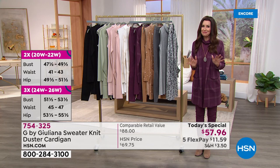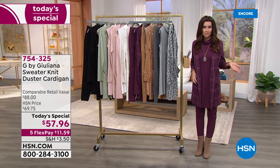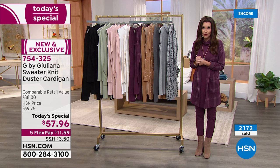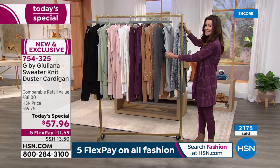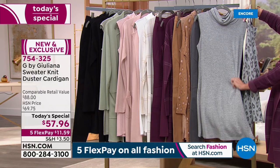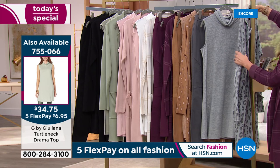If you're new to HSN, this is a really cool place to start because we've never offered anything like this before. Also, we have coordinating drama tops — already over 1,500 spoken for. We didn't bring in nearly enough of these to last the entire day. That item number is 755-066. We have them in perfectly coordinating colors.